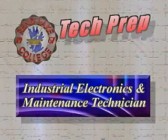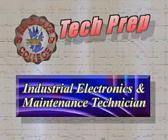Wren Lake College's Associate in Applied Science degree in Industrial Electronics and Maintenance will prepare you for a career as an industrial technician or for a career as a biomedical electronics technician.